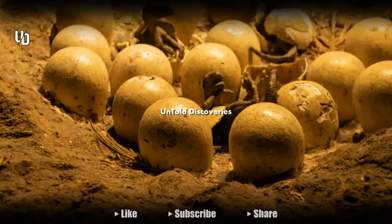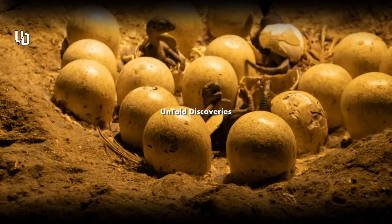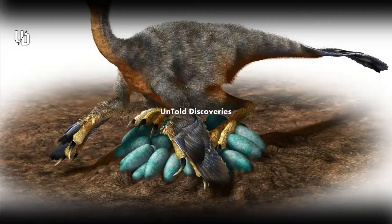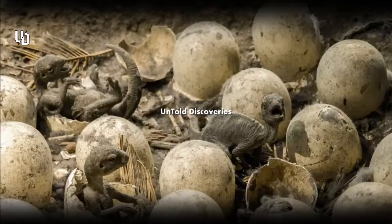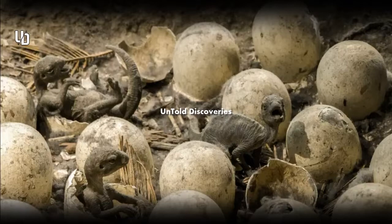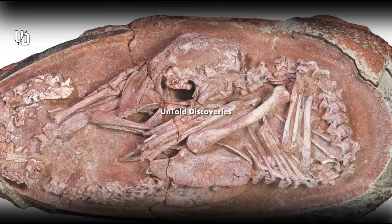While many dinosaur eggs have been found, embryos are rare, and well-preserved embryos are even rarer still. "They're mostly these jumbles of bones at the bottom of an egg," says Matthew Lamanna, a paleontologist at the Carnegie Museum of Natural History in Pittsburgh. Only two other nearly complete oviraptorosaur embryos have yet been found. "Wow," Ma recalls thinking when she first saw images of the fossil — "this is the best dinosaur embryo I've ever seen."